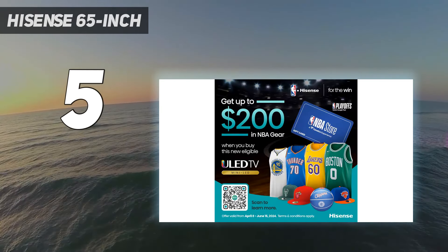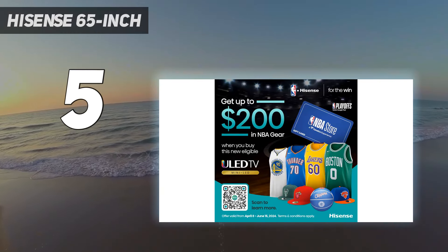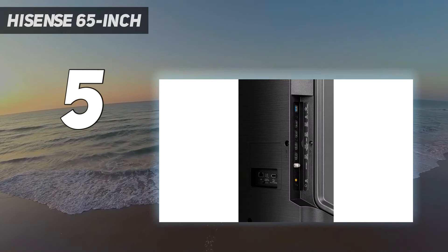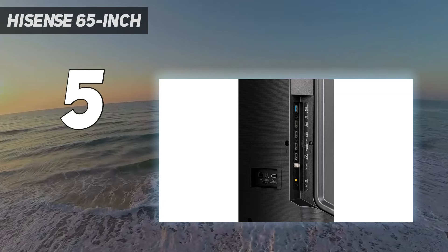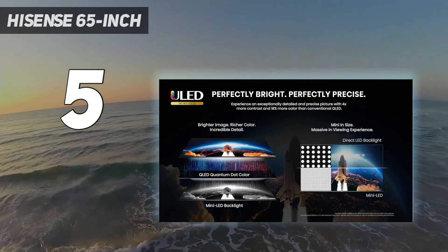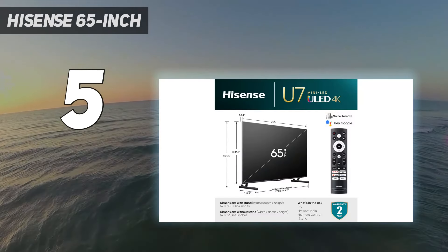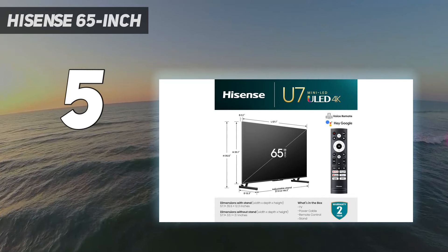The 2024 Hisense U7N is now available to pre-order. It's supposed to have some improvements like better local dimming and contrast, increased brightness, and a new chipset. However, the TV is also very expensive at launch, so unless you want those minor upgrades, you're better off getting the cheaper U7K while you still can.